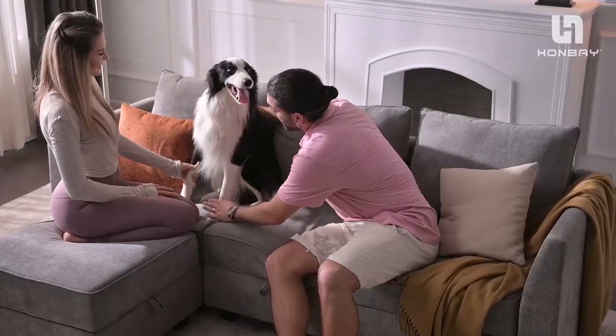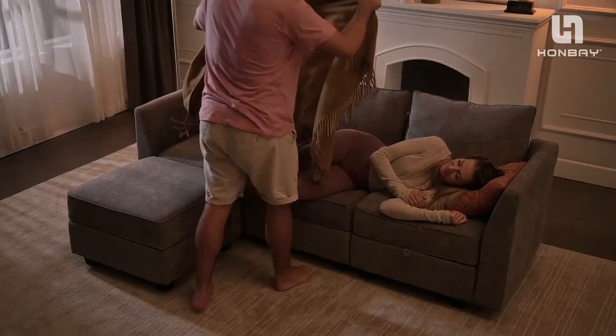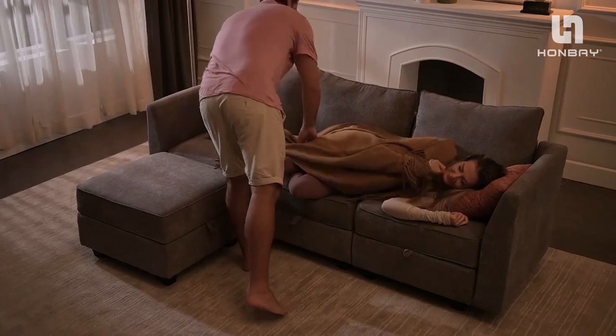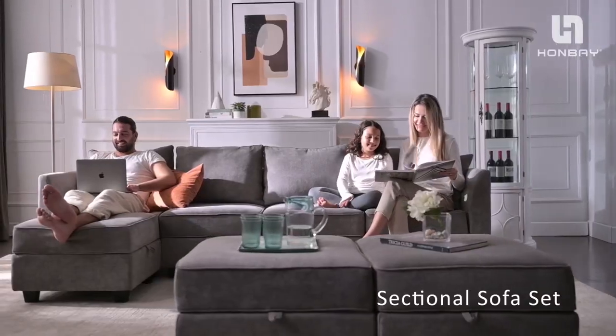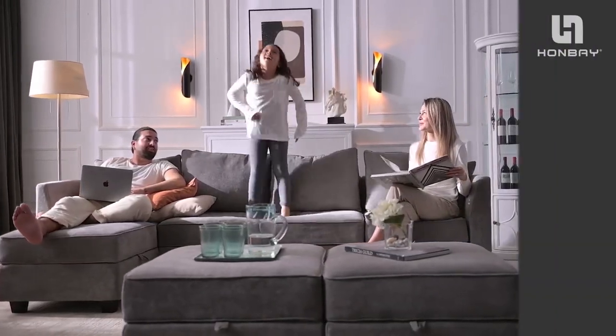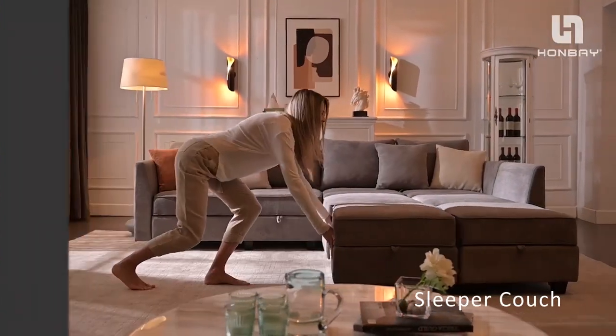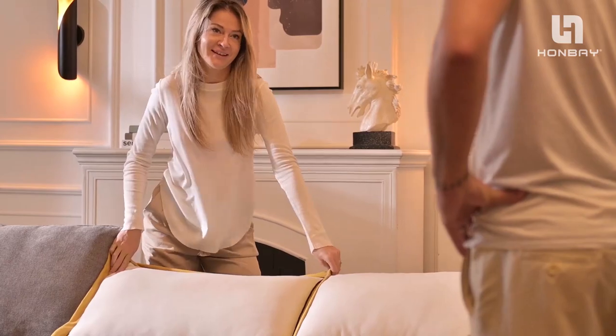The sofa is made of a durable solid wood frame, 100% polyester fabric, and high-density sponge, offering you a comfortable and long-lasting seating experience. Whether you want to relax with your family, entertain your guests, or work from home, the Hanbei Convertible Sectional Sofa is the ideal choice for you. Order yours today and enjoy the fun of assembly with your partner.